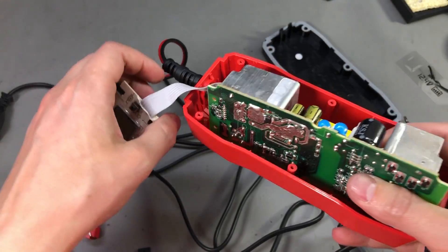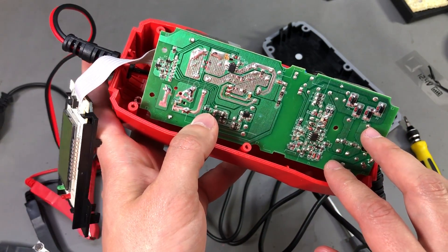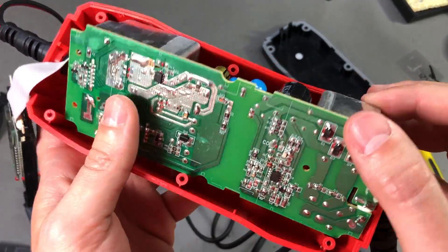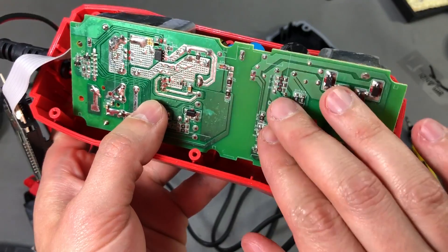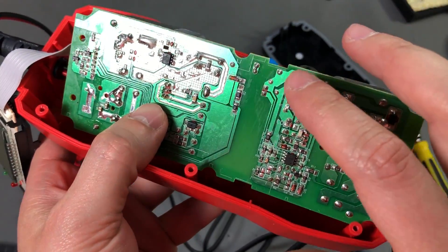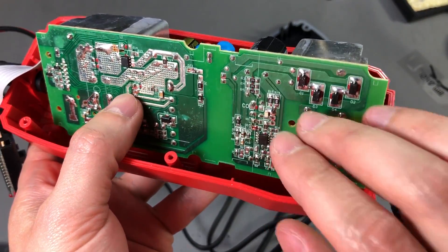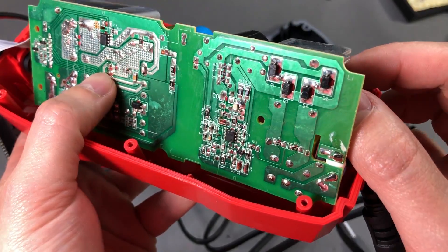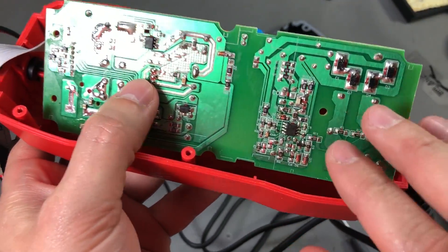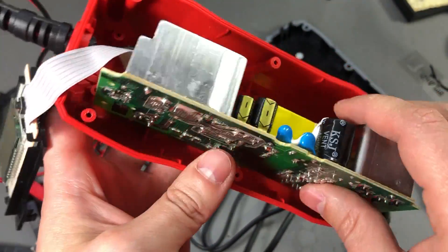On the power supply board, this is basically a switch mode power supply and its output is controlled by that microcontroller. Taking a closer look, the PCB might be one of the cheap phenolic type ones, but we have some decent clearances from the primary side to the secondary side. I wouldn't say good soldering, but decent soldering at least when comparing this with other stuff I usually get from AliExpress.